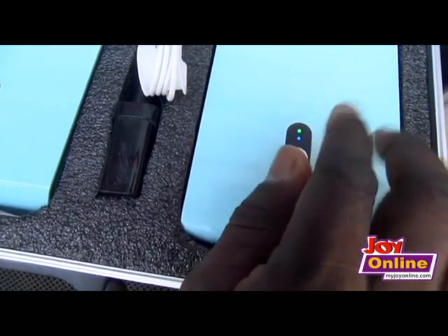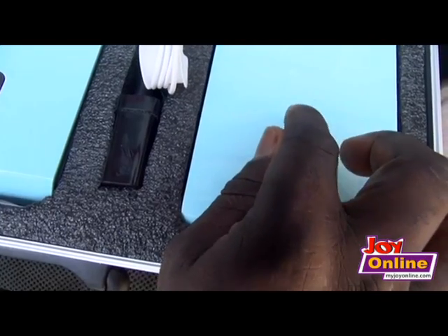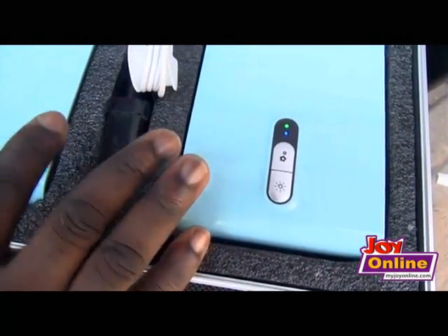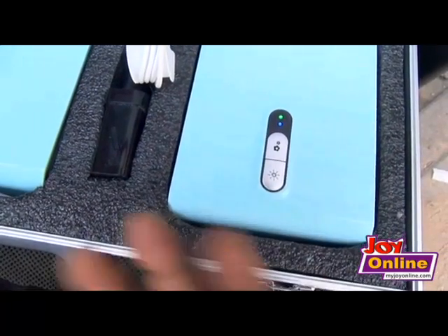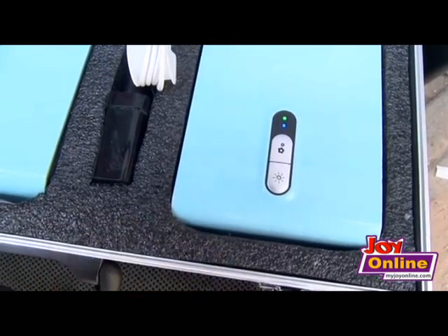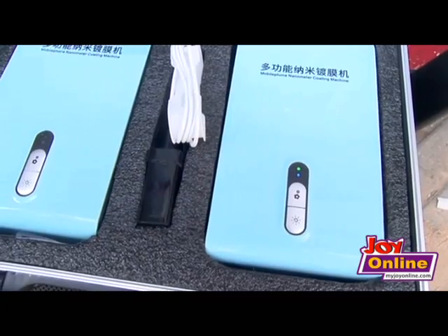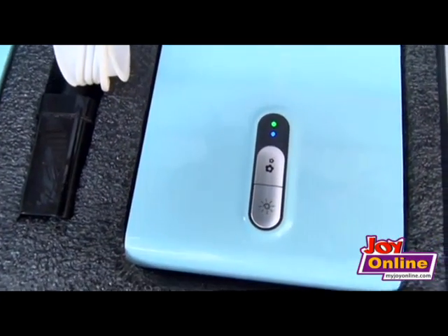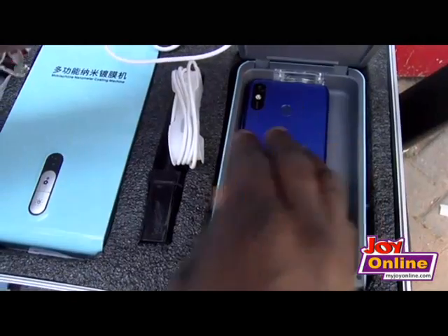The first light will go off after two to three minutes and the green one will go off after seven minutes, then it will cut off. When the blue one goes off, the machine will give you a notice: 'Thank you for using the nanometer coating machine.' Then it moves on to the next cycle until it's done. When it's off, that means the phone is done. The technology is also cost-effective and will prolong the lifespan of the phone.